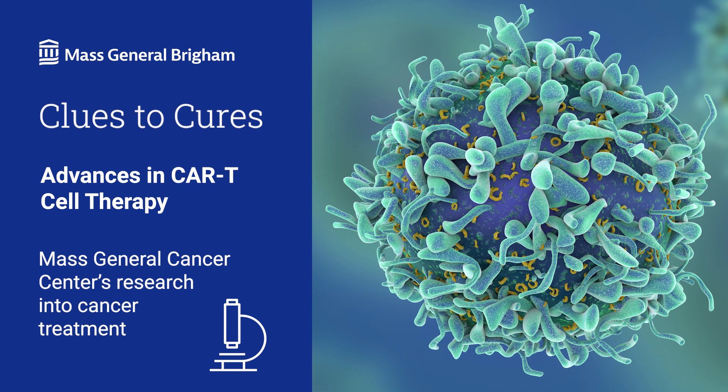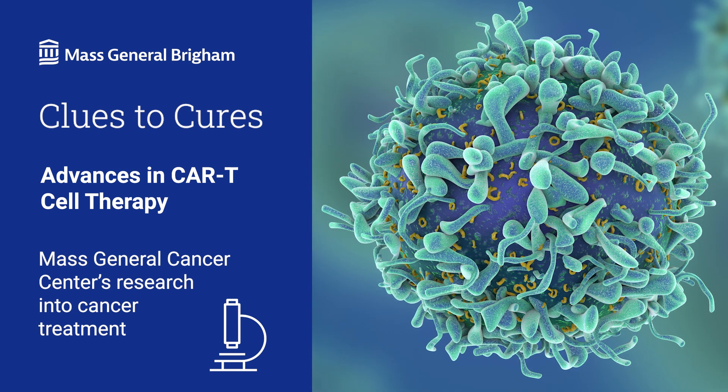A treatment called CAR T-cell therapy engineers the immune cells to more effectively target cancer. Just think for a second about how powerful the immune system is. When you get a vaccine or infection, you're putting a big red flag up for the immune system, and that flag says, hey, this should not be here. So the immune system goes through its process to identify the invaders and then goes and eliminates them.